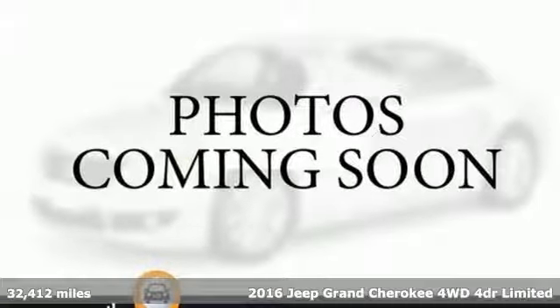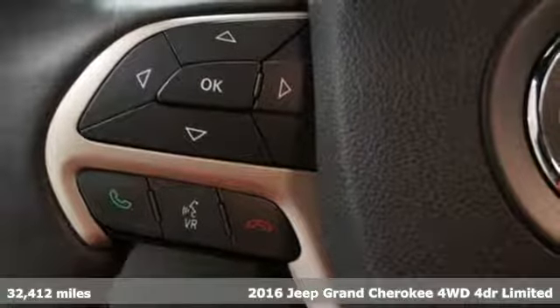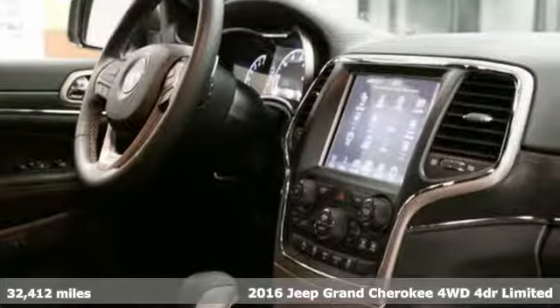It's a 2016 Jeep Grand Cherokee. Welcome to a ride that is as spectacular as the scenery. And get ready for an impressive combination of features.